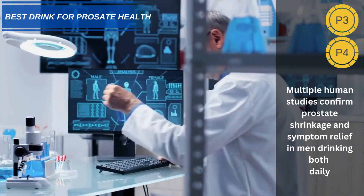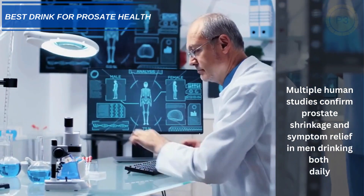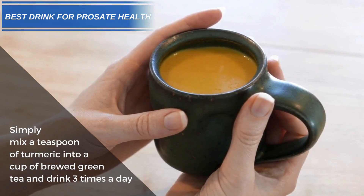Multiple human studies confirm prostate shrinkage and symptom relief in men drinking both daily. Simply mix a teaspoon of turmeric into a cup of brewed green tea and drink three times a day.